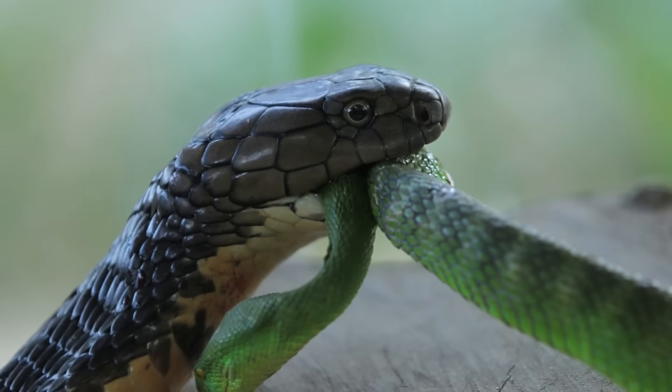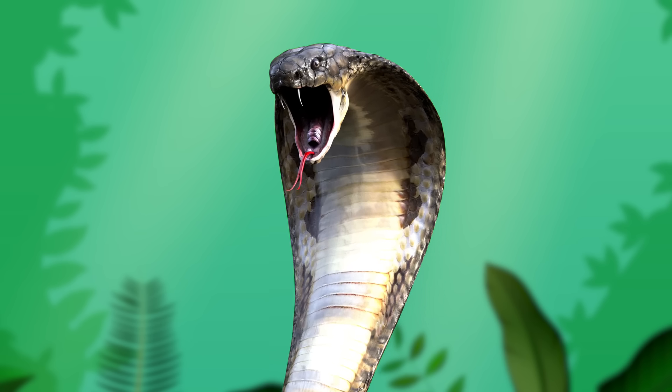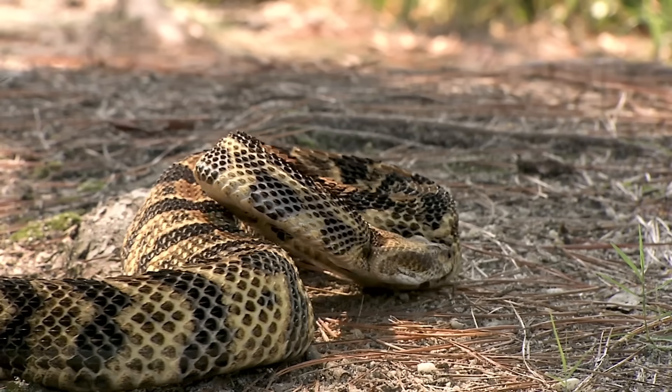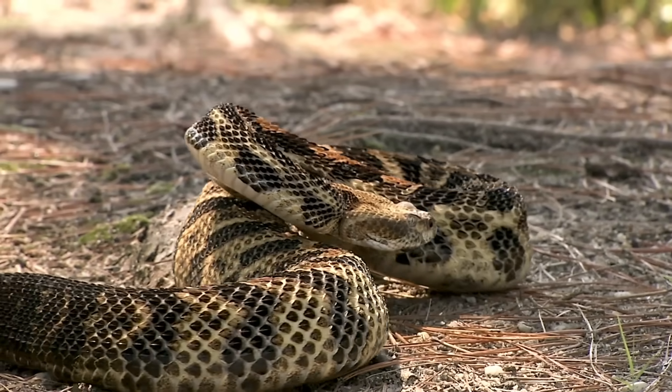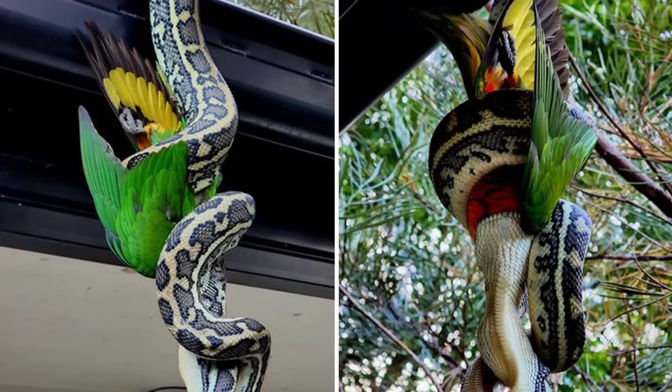Snakes' teeth also help them eat. The teeth are curved and can be pulled back into their mouths so they don't catch while unhinging their jaw. The larger the snake, the longer the teeth. This is so they can puncture heavier animal hides or pierce through the feathers of their prey.